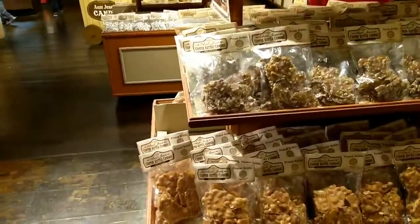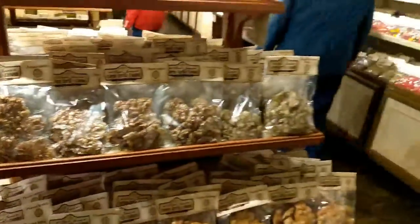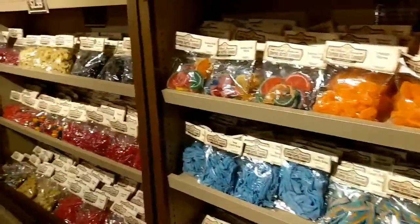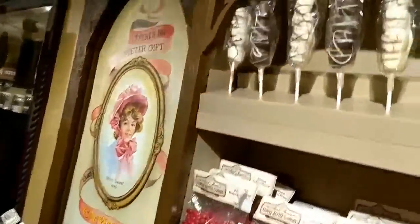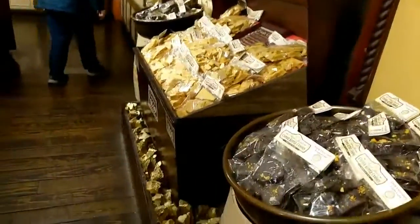Look at all this candy. Different candies — Copper Kettle Candies, looks like the name here. All different kinds of candy, marshmallow sticks. One thing I notice here...